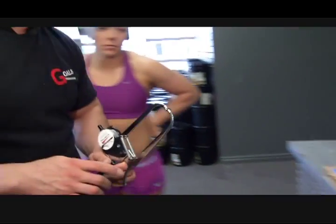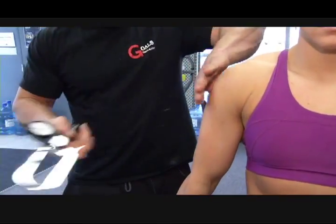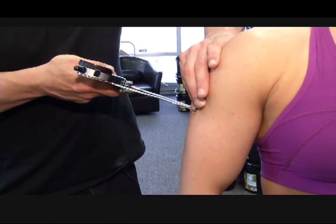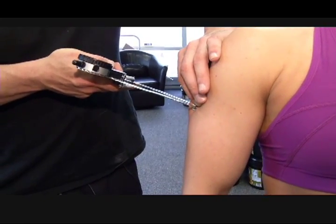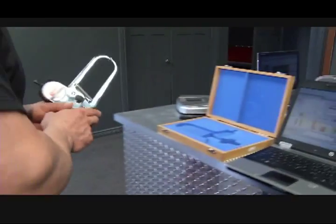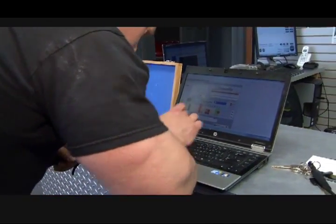Biosignature modulation is a scientific program that was developed by Charles Polquin, an internationally recognized strength coach from Ottawa. Mark has followed Polquin for quite some time, and now he's a certified Polquin biosignature practitioner who comes to Thunder Bay every six weeks to develop a training program with his clients.